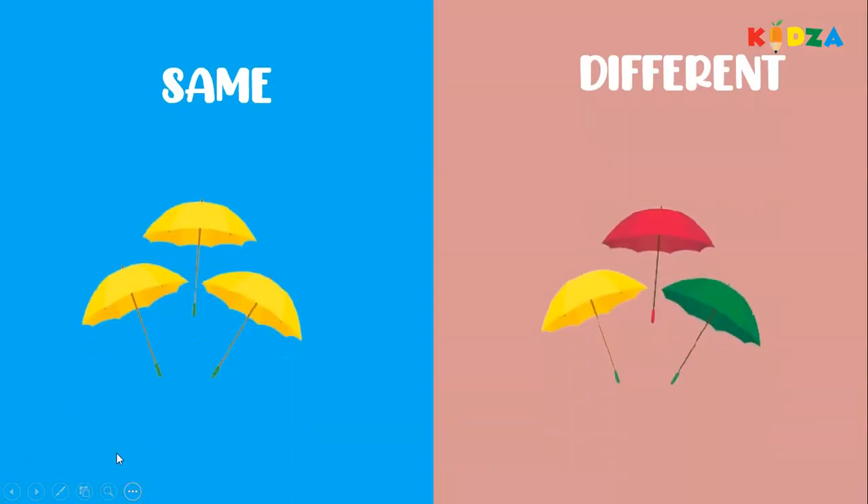Umbrellas — the yellow umbrellas are the same color. The umbrellas which are different in color are yellow, red, and green. Same, same, different.